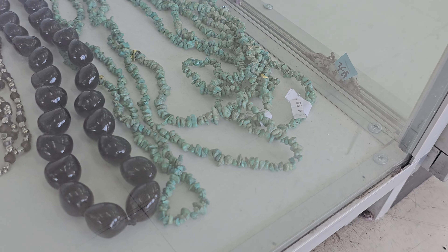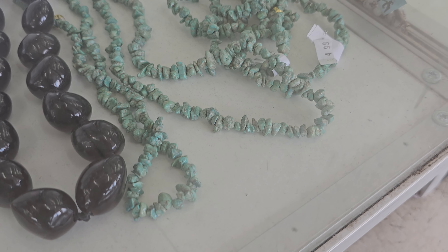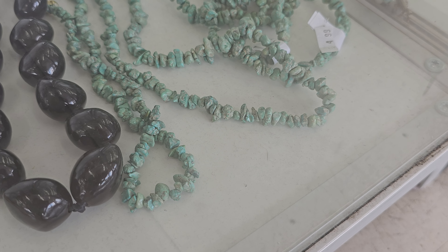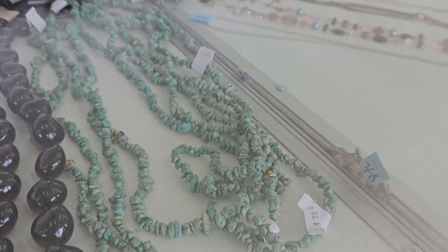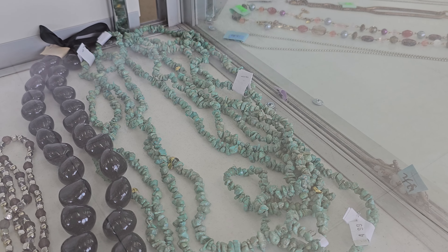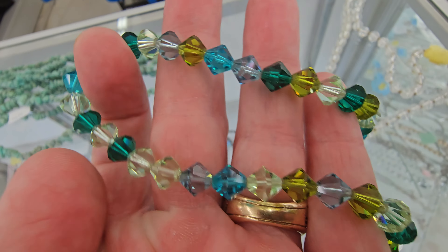Oh look at this y'all — is that real turquoise, or is that jade? What is this? I'm gonna have to check that out. That's a lot — that's pretty.